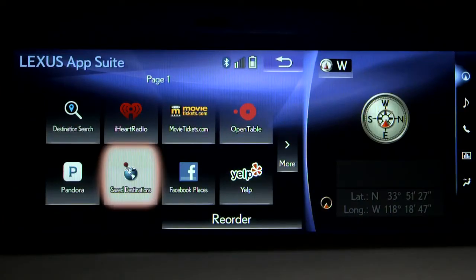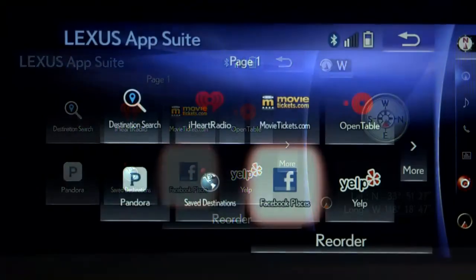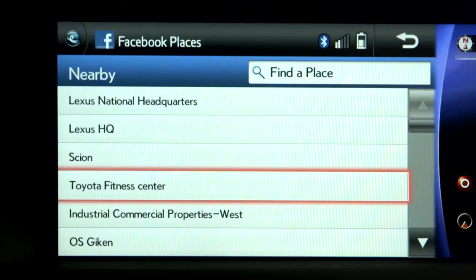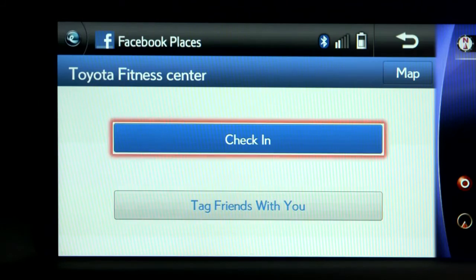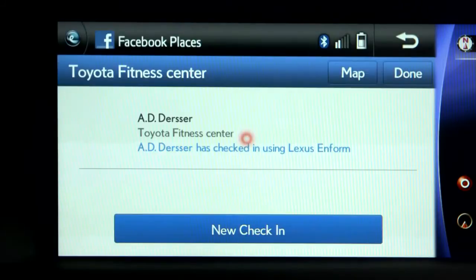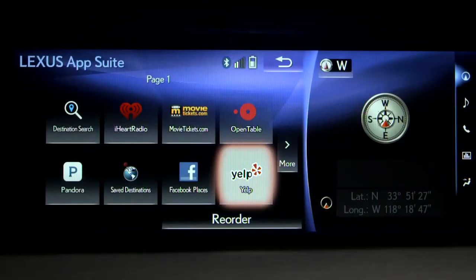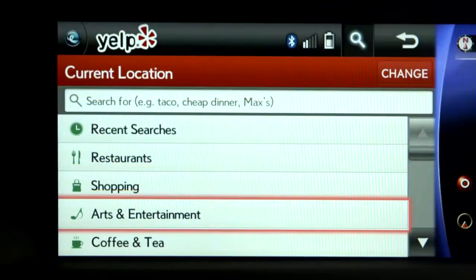And to be sure everyone knows your status, check in with the popular Facebook Places app to notify your friends of your location the moment you arrive. The Inform AppSuite also includes the convenience of Yelp, where you can read reviews of local businesses and send directions to your navigation system.